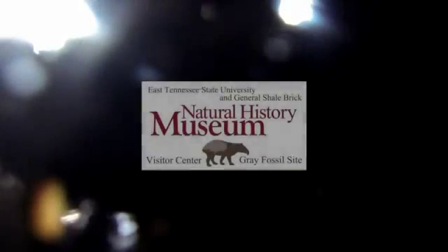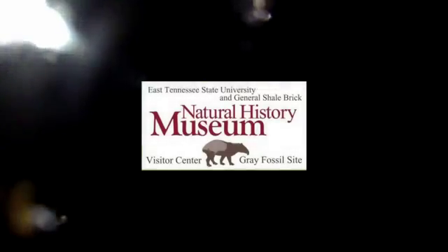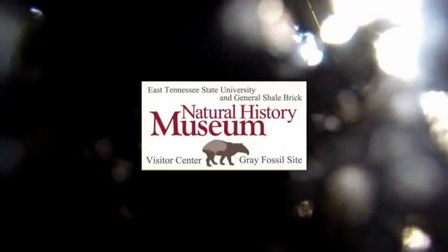Right now, what he's working on is a tapir humerus we found. If you're familiar with tapirs today, they live in Central America, South America, and there's a species that lives in Asia. They look kind of like a pig with a trunk, but they're actually more closely related to rhinos and horses, and that's what he's working on right now.